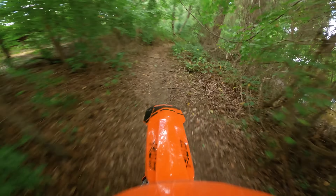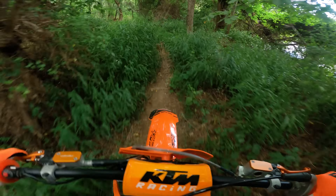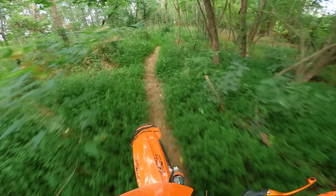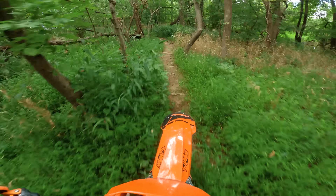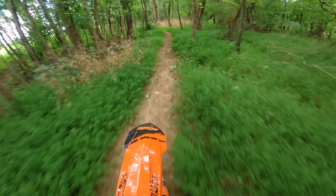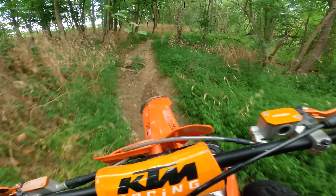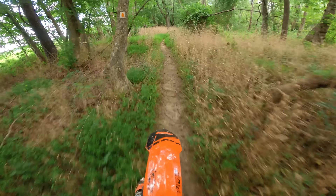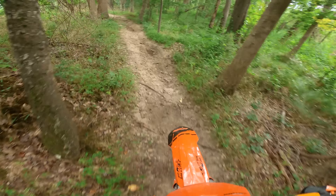Oh my goodness, I can't see a single thing. Trail goes this way. Yeah, if you don't memorize this trail by heart, you're screwed — because I have no idea what's coming up through those grasses. I feel like I'm going so slow through here. I'm working so hard.